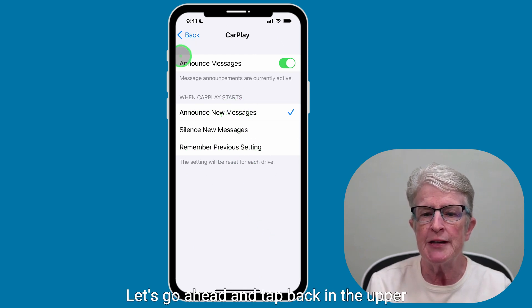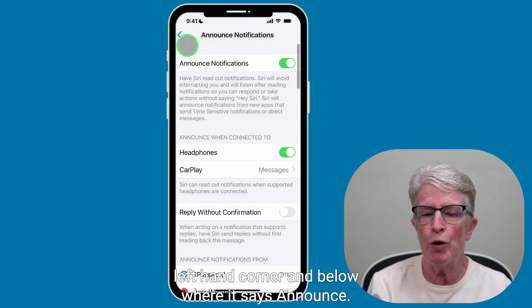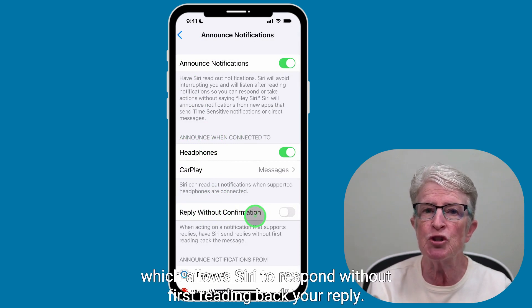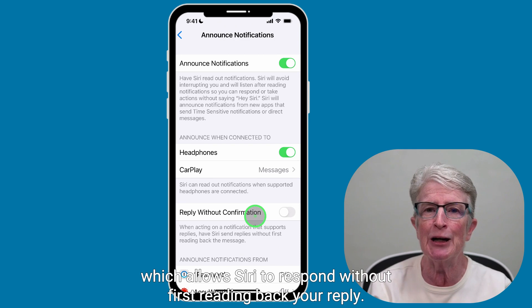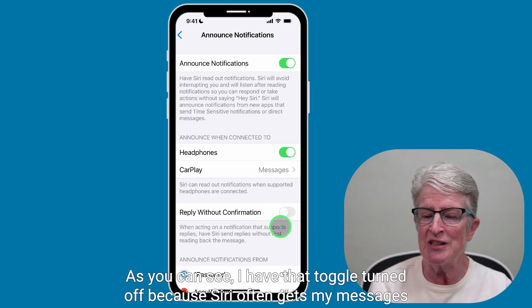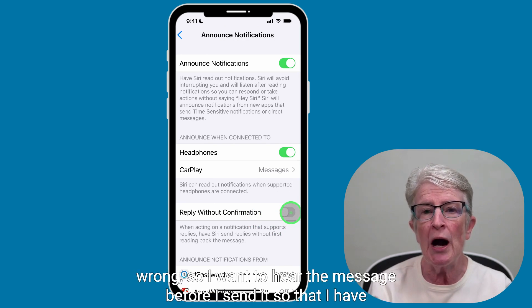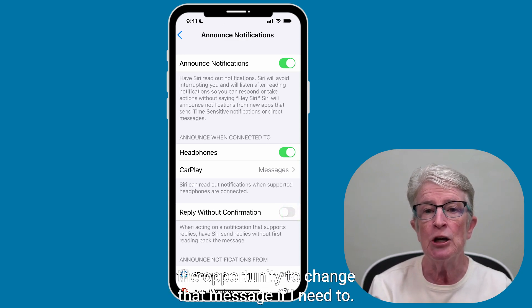Tap back in the upper left-hand corner. Below where it says 'Announce When Connected To,' you'll see an option called Reply Without Confirmation, which allows Siri to respond without first reading back your reply. I have that toggle turned off because Siri often gets my messages wrong, so I want to hear the message before I send it so that I have the opportunity to change it if I need to.